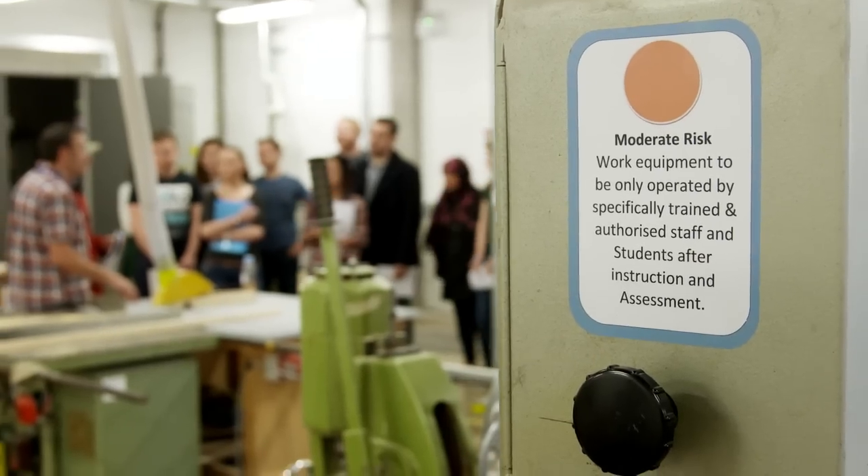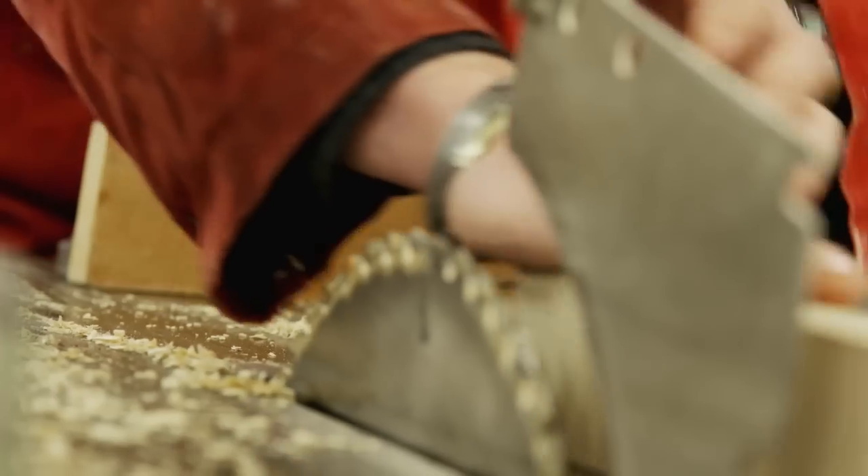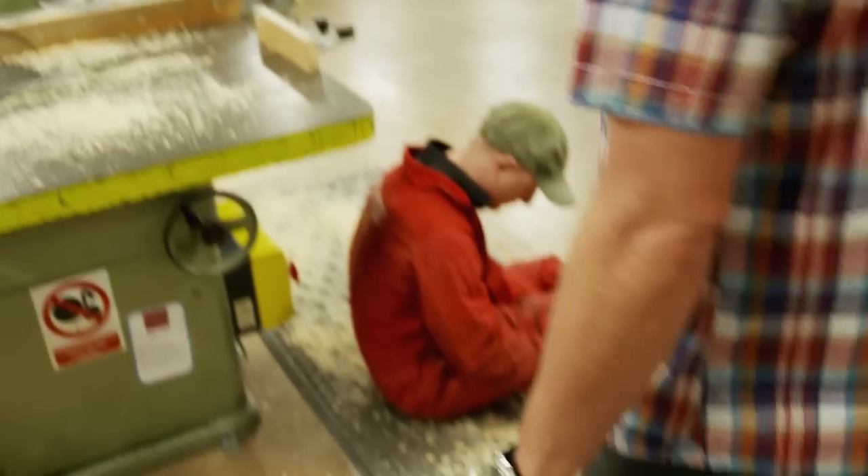I think the best bits about the course is that you get to learn about a range of specified areas. One day you could be learning about occupational health and safety or housing, and the next you could be learning about output control.